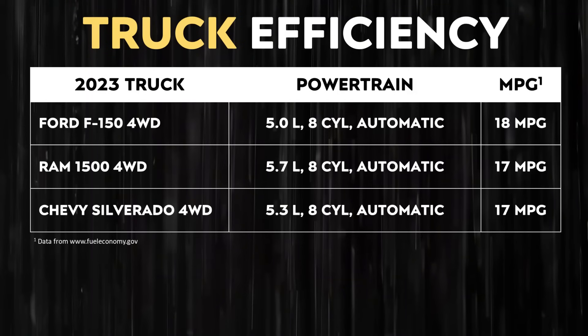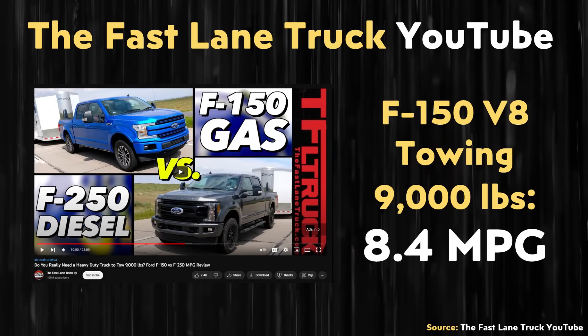When it comes to how towing a box trailer affects the fuel efficiency of popular gas-burning eight-cylinder trucks, I pulled up data from fueleconomy.gov for a Ford F-150, a Ram 1500, and a Chevy Silverado. While these trucks may get 17 to 18 miles per gallon while not towing, towing brings those numbers down quite a bit. Referencing a Fastlane Truck YouTube video, an F-150 V8 towing a box trailer with approximately 9,000 pounds averaged around 8.4 miles per gallon — compared to 18 mpg while not towing, that represents a little over 53 percent mile-per-gallon loss.